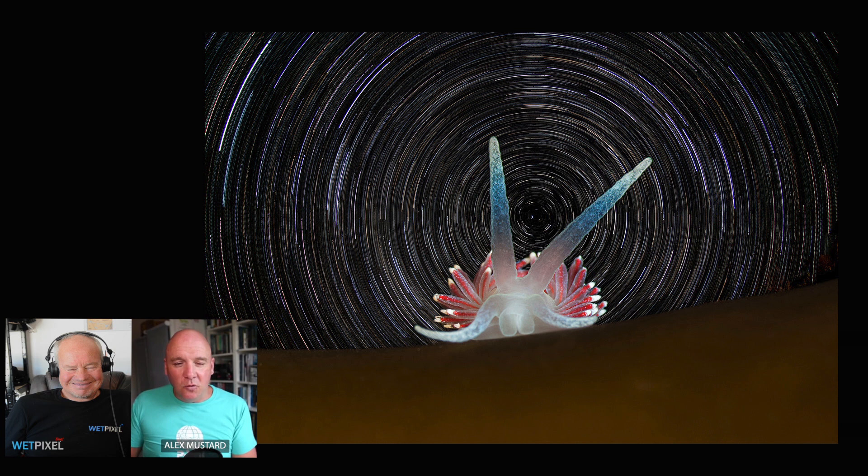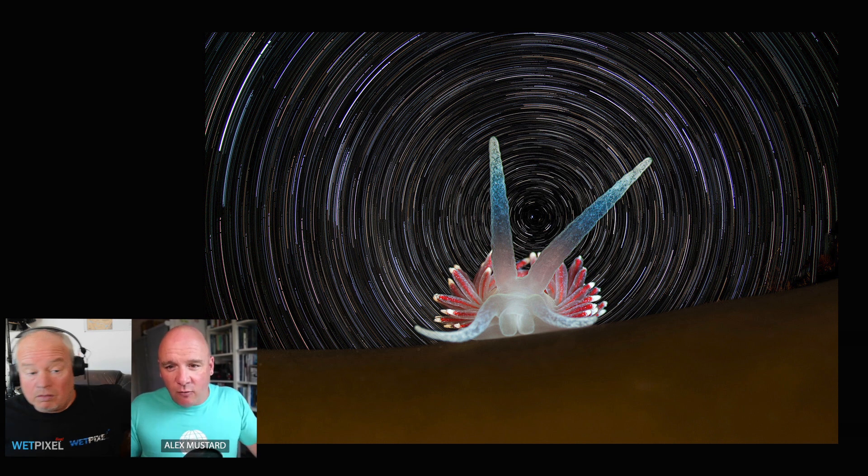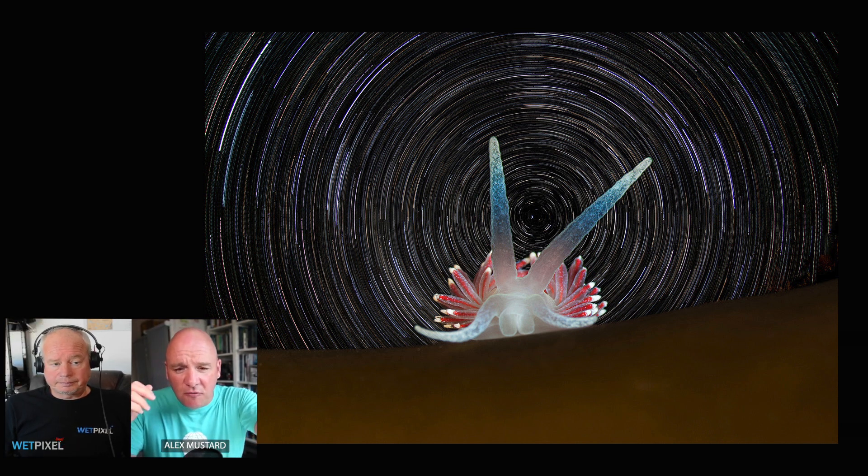Number two, staying in the cold waters. Something I really love about nudibranchs is that they're not just a tropical thing — they're found right the way from the tropics to the poles, and some of the more photogenic species, or certainly less photographed and therefore perhaps more memorable shots, do come from those northern latitudes.